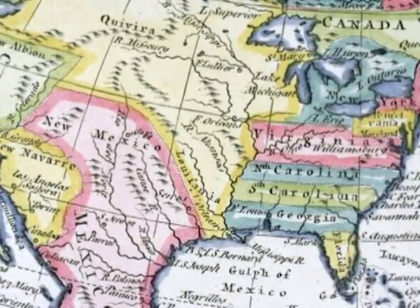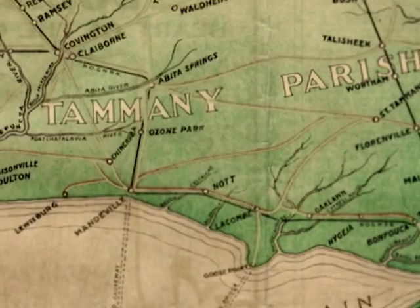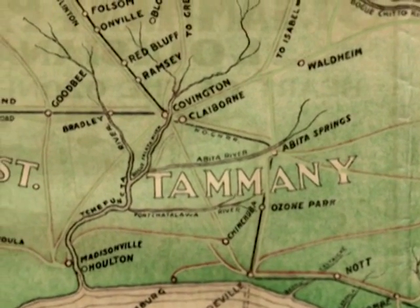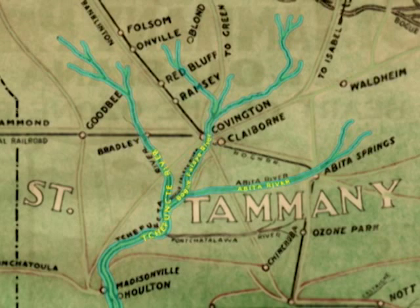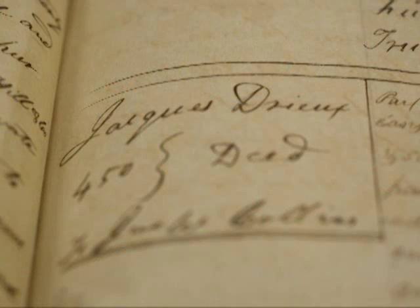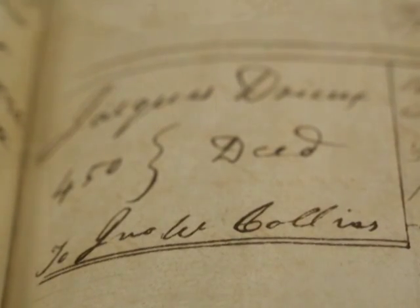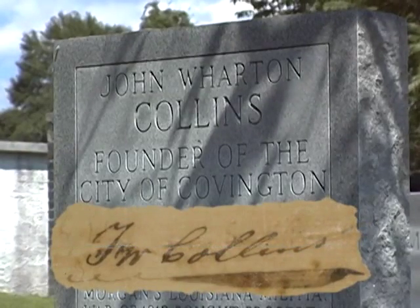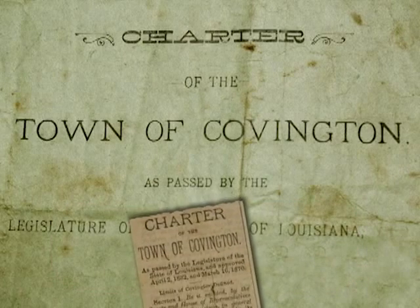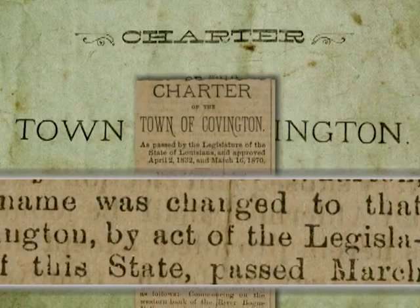The area, now known as Covington, was transferred by Spanish land grant to Jacques Drew, a New Orleanian. Drew recognized it as a natural location for a town, situated at the junction of three rivers and several trails. But in 1813, he sold the land to John Wharton Collins. On July 4th of that same year, Collins founded the town of Wharton. Three years later, when the state granted a charter, the name was officially changed to Covington.